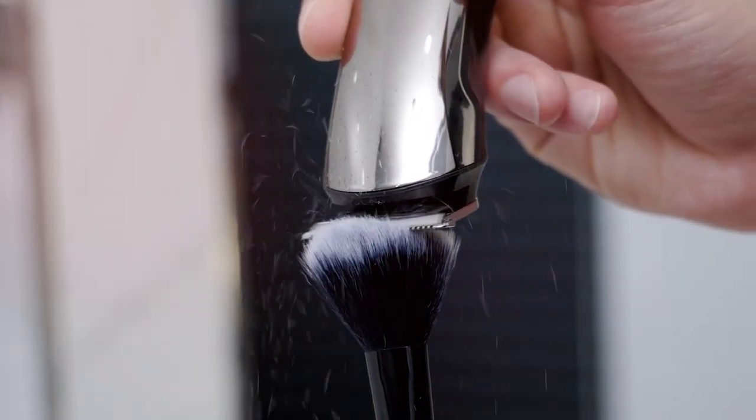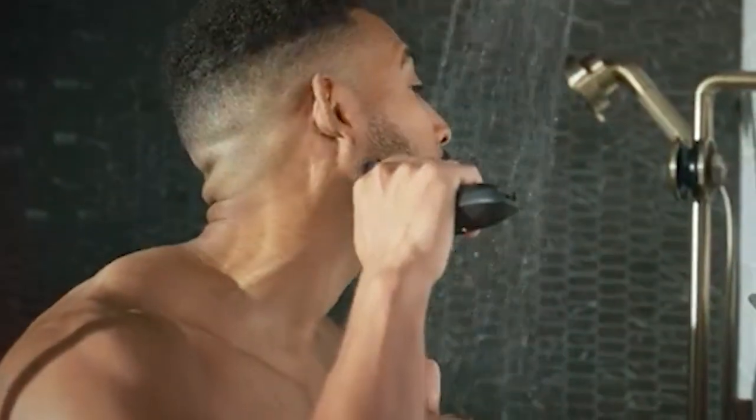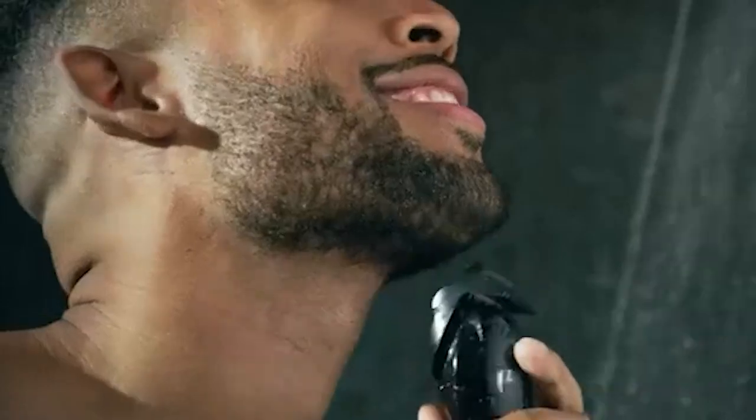and scoured the grooming universe to bring you the ultimate guide for achieving that perfectly sculpted beard. Whether you're a bearded veteran or just beginning your grooming journey, this video is your compass to navigate the sea of options. So stay tuned because your quest for the ideal beard trimmer ends here.